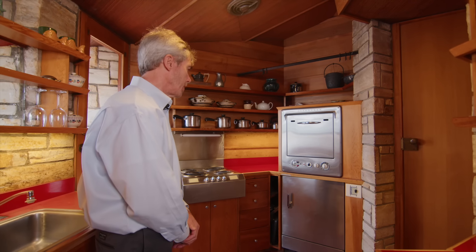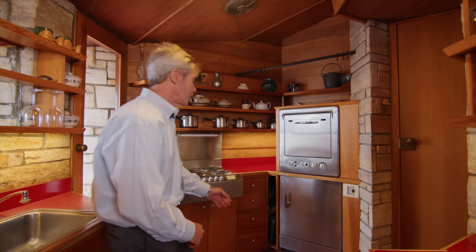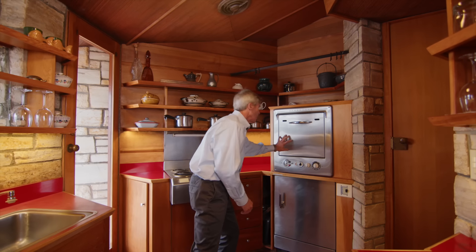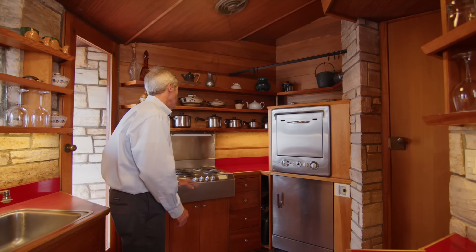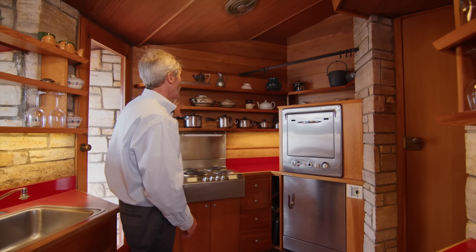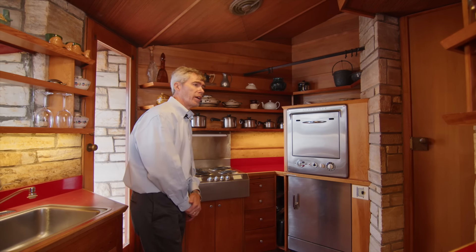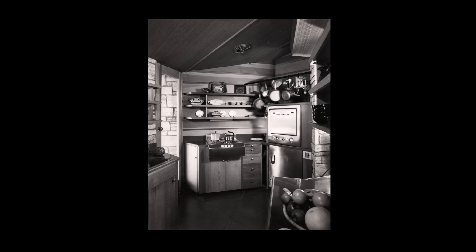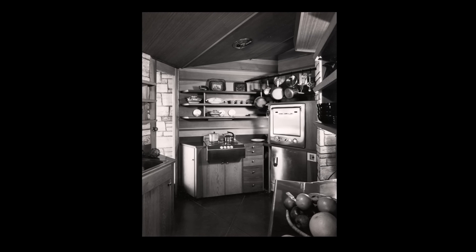We cook in it all the time when we are down here. There's a small refrigerator, an old-school oven, and a four-burner range. You'll see many of these same crockery pieces from the early 50s right here. Amazingly intact and amazingly still useful.